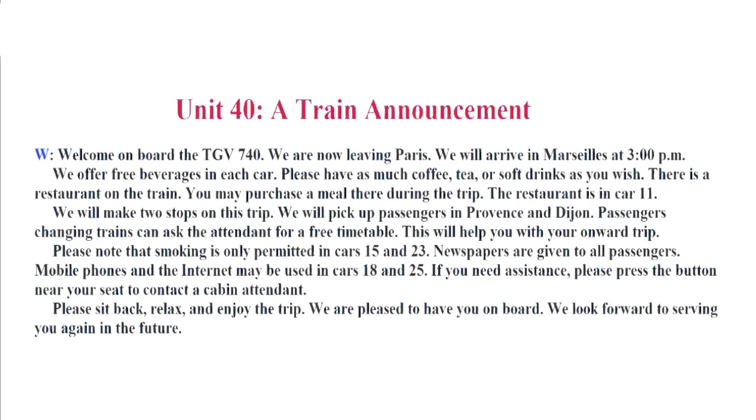Unit 40. A Train Announcement. Welcome on board the TGV 740. We are now leaving Paris. We will arrive in Marseille at 3 p.m. We offer free beverages in each car. Please have as much coffee, tea or soft drinks as you wish. There is a restaurant on the train. You may purchase a meal there during the trip. The restaurant is in car 11. We will make two stops on this trip. We will pick up passengers in Provence and Dijon. Passengers changing trains can ask the attendant for a free timetable. This will help you with your onward trip. Please note that smoking is only permitted in cars 15 and 23. Newspapers are given to all passengers. Mobile phones and the internet may be used in cars 18 and 25. If you need assistance, please press the button near your seat to contact a cabin attendant. Please sit back, relax and enjoy the trip. We are pleased to have you on board. We look forward to serving you again in the future.